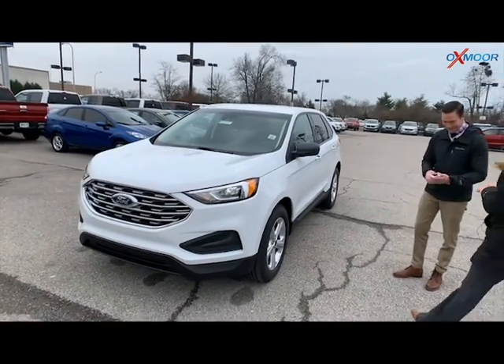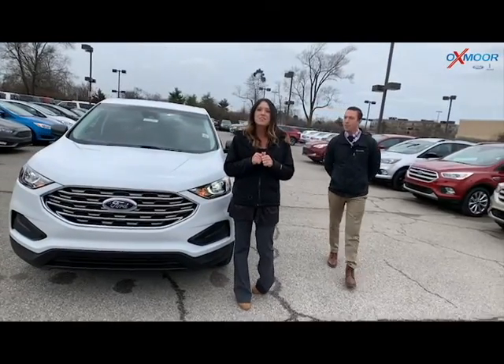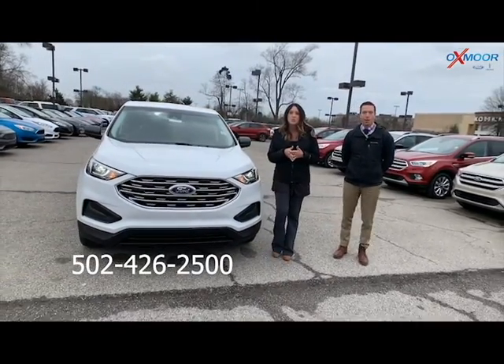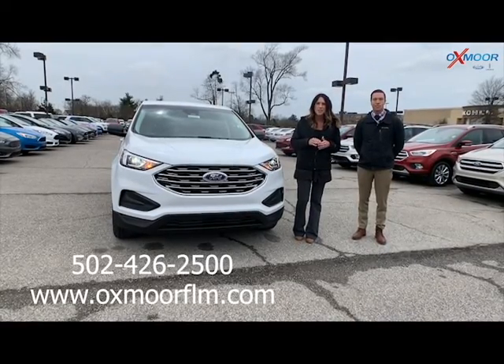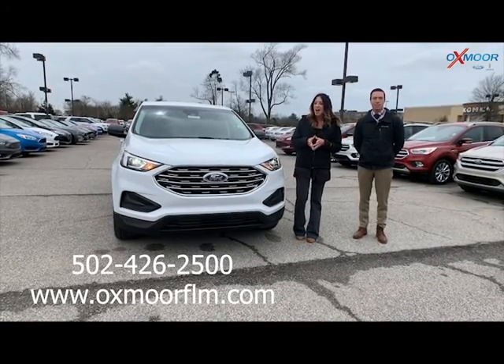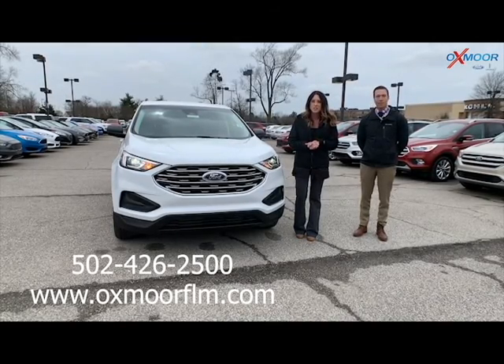Thank you so much for going over that information. If you guys have any questions, feel free to let us know. Our best number is 502-426-2500. You can also check out our Express Store, which is on our website, oxmoorflm.com. I will have a link to this one in the comments. Thanks everyone, we'll see you all soon.